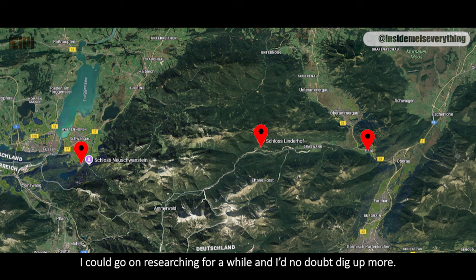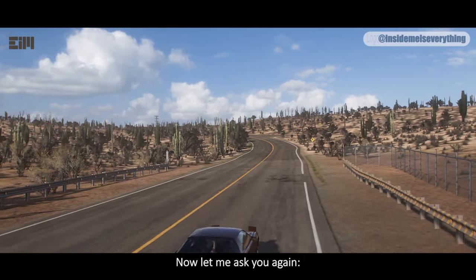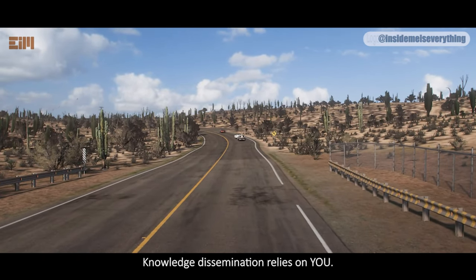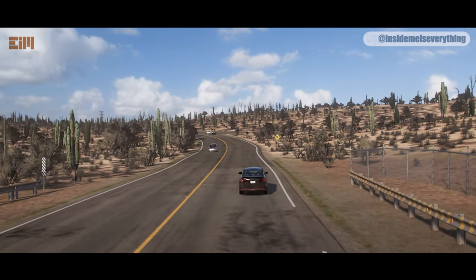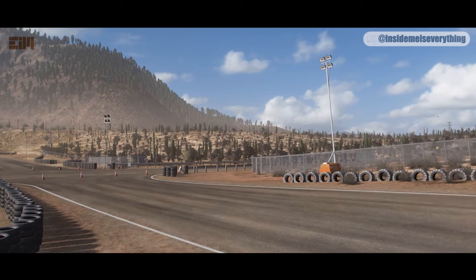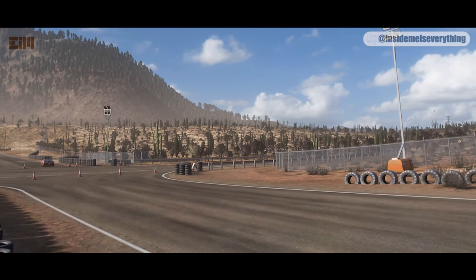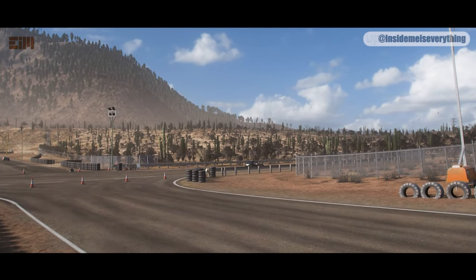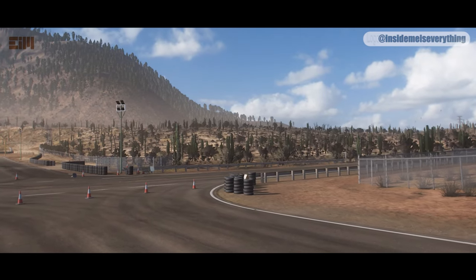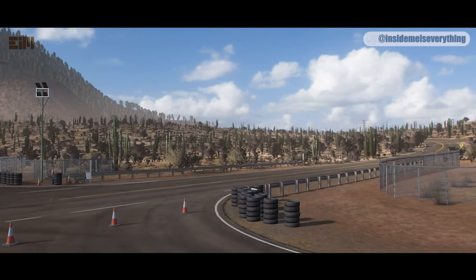I could go on researching and would no doubt dig up more, but I've already spent five full working days on these videos, so I'll give it a rest now. Let me ask you again: how credible is the official narrative? How likely is it that these castles were there much longer? Knowledge dissemination relies on you — share this video far and wide. If you found it interesting or informative, please give it a thumbs up. Hit the subscribe button and turn on notifications to be notified when the next video is uploaded. Thank you for watching.